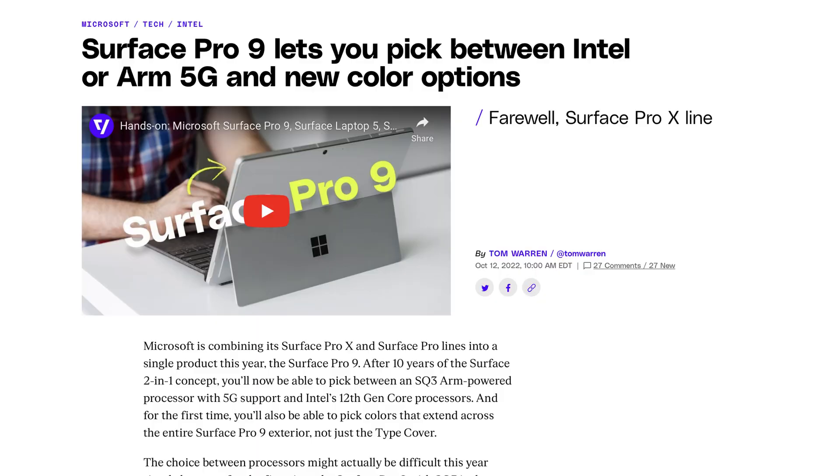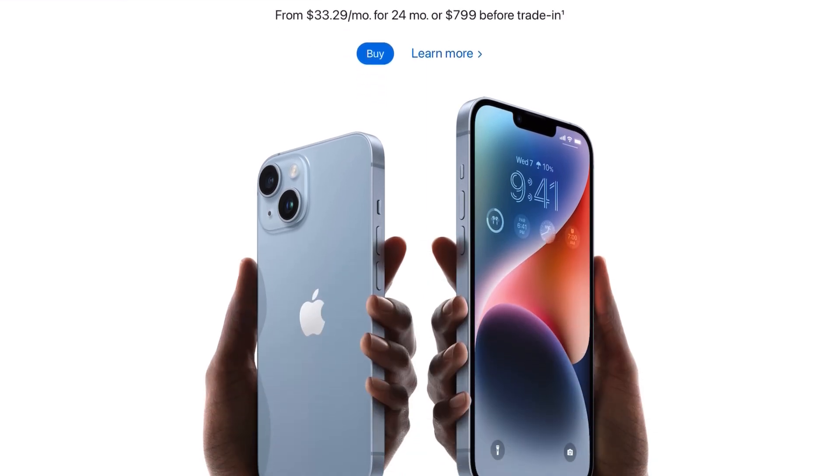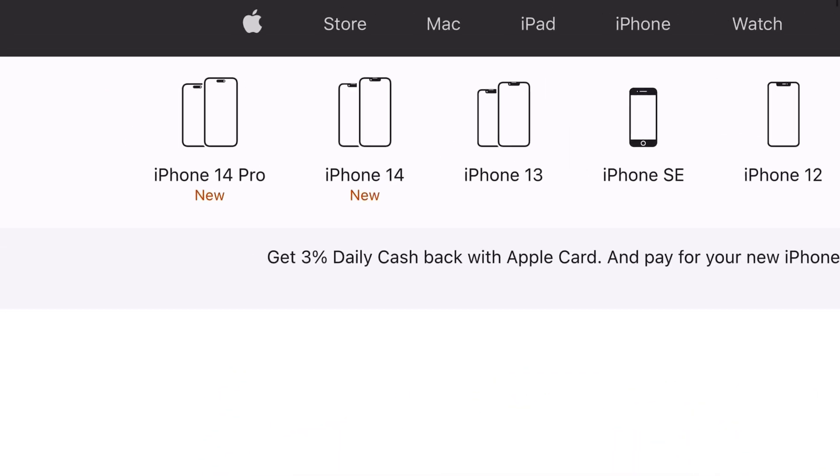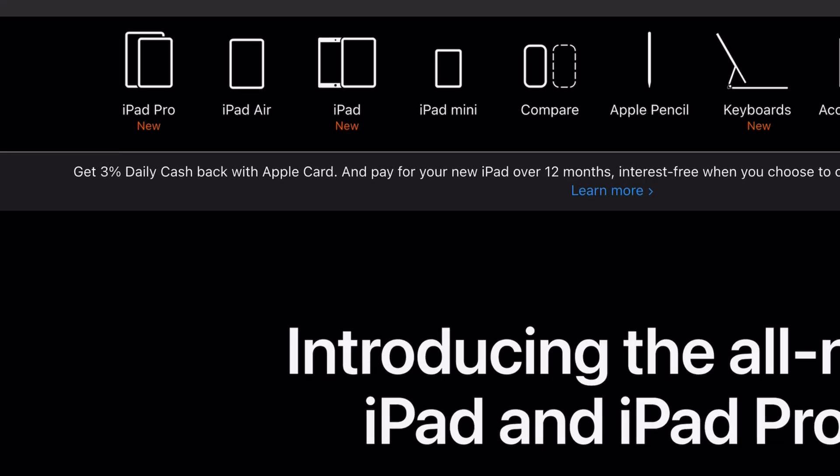It looks like Microsoft wants to make a similar shift. For their newly announced Surface Pro 9, they have both an Intel and an ARM-based version. With all that background knowledge in mind, Apple just released their brand new iPhone 14, 14 Pro, and a new iPad Pro and iPad 10.